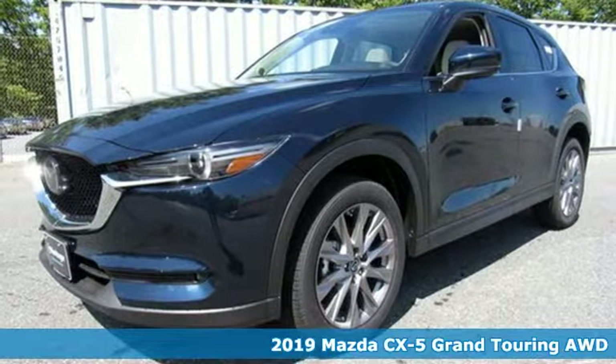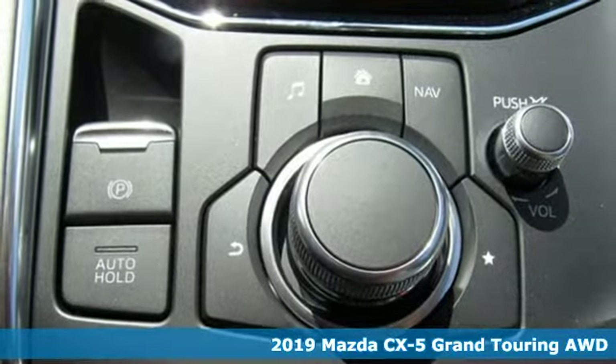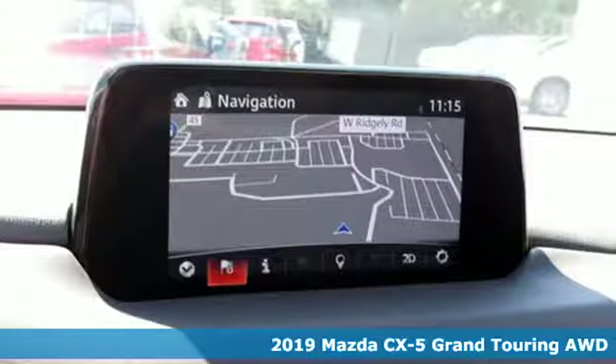It's a new 2019 Mazda CX-5. With Mazda, driving's what matters most. It comes with the features you need and, better yet, want.